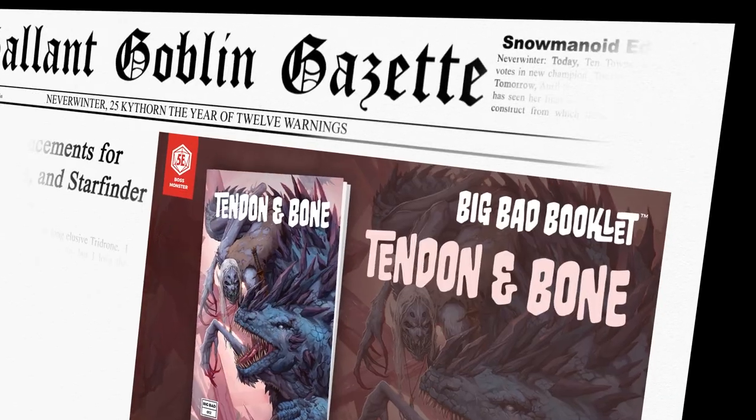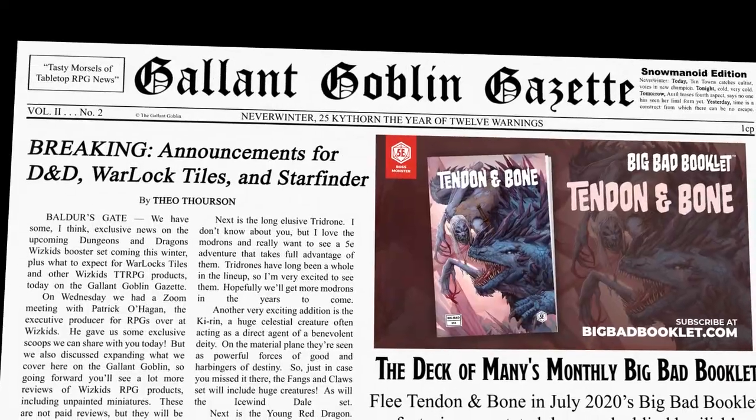We have some exclusive news on the upcoming Dungeons & Dragons WizKids booster set coming this winter, plus what to expect from Warlock Tiles and other WizKids TTRPG products, today on the Gallant Goblin Gazette. This video is brought to you by The Deck of Many and their Big Bad Booklet series.